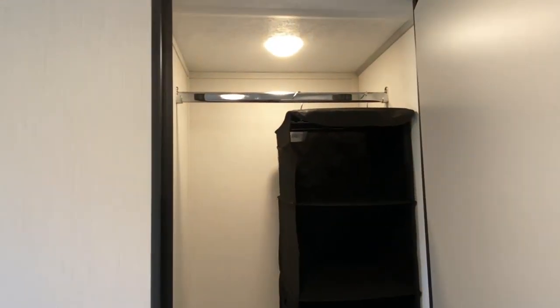The closet is lighted and it comes with an organizer insert. You can use it for sweaters, shoes, whatever you need it for — or you can take it out of the closet entirely.